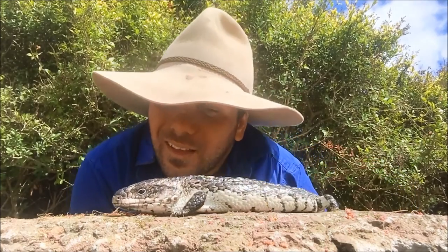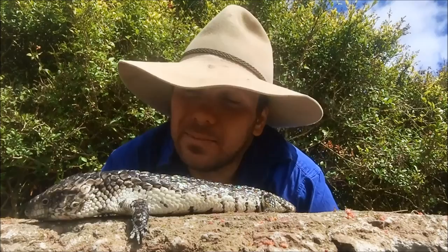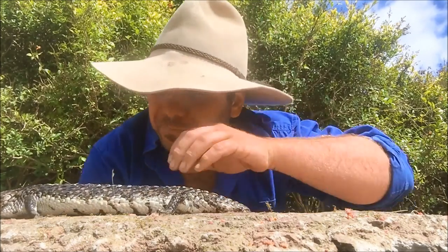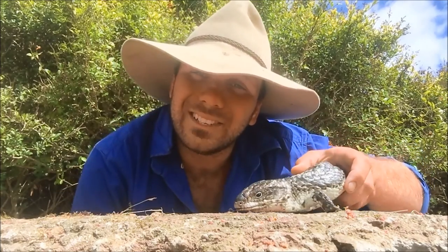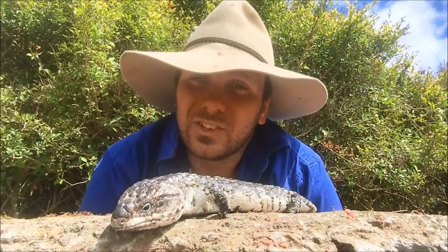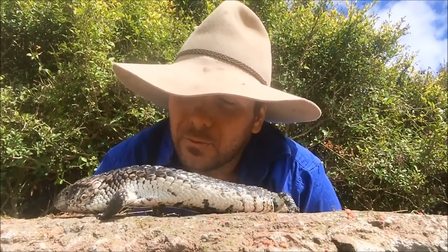Depending on what part of Australia you're from, you'd call Pinecone a shingleback lizard, a sleepy lizard, a headbutt lizard, a horseshoe lizard, a bogeye, a pinecone lizard - all sorts of different things. These guys are found over such a large section of the country that each region gives them their own name, and as a result they've got more common names than probably any other Australian animal.